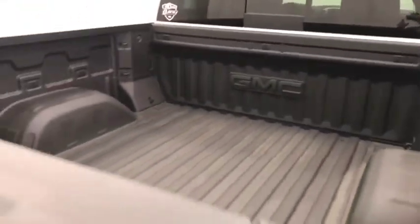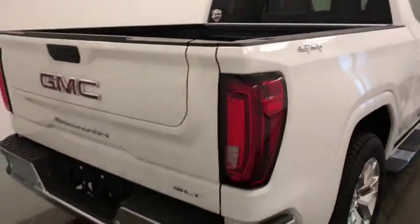Moving on to our exterior features, we have running boards, polished alloy rims, tailgate step, rear parking assist, backup camera, multi-pro tailgate, spray-on box liner, and more cargo space.